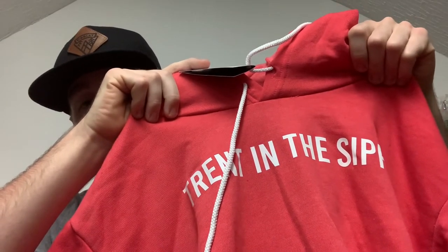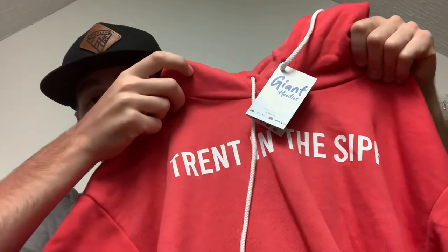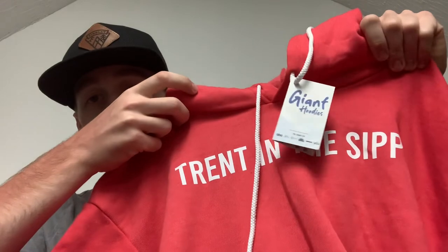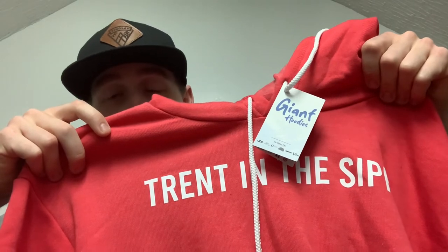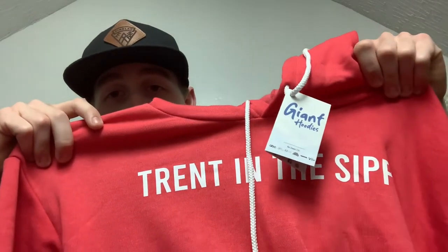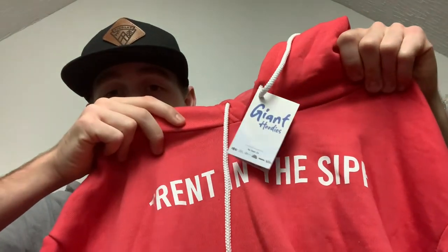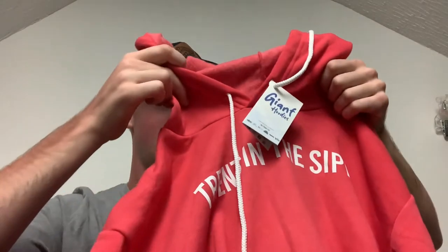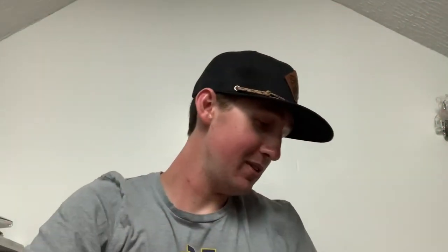If you want a hoodie customized yourself, you can put whatever you want on it and customize it however you want. You can change the color — that's your choice. I figured since I don't have anything with the name of my YouTube channel on it, it'd be pretty cool to have something advertising my channel. We'll try these on in just a minute, but you can already see the sleeves are pretty big, the stomach area is pretty big, the whole entire hoodie is pretty big. That is hoodie number one.